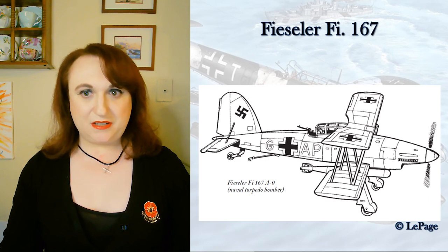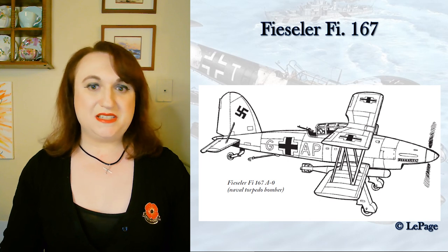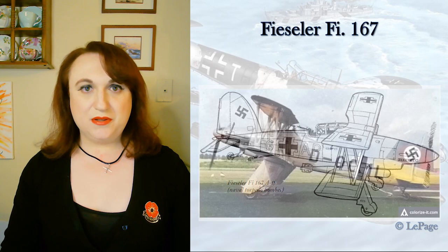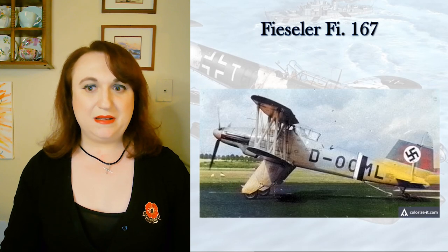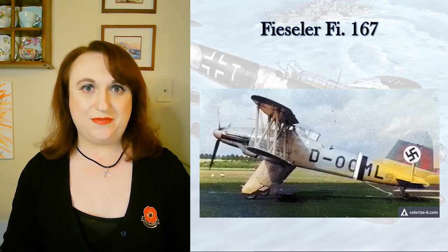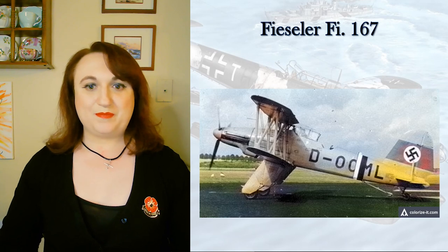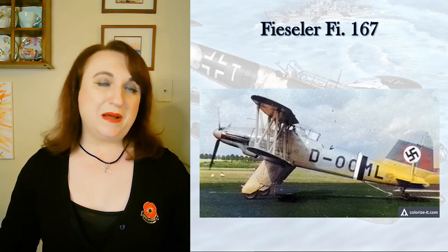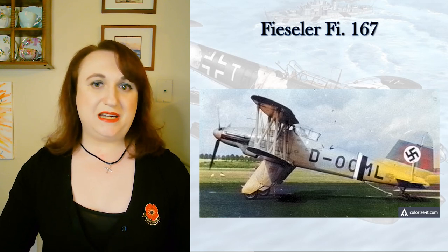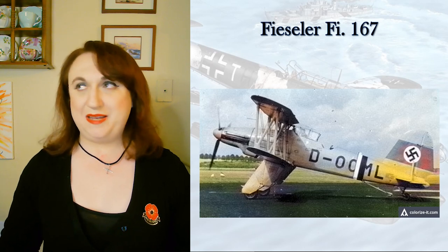She was armed with a machine gun in the front and another in the rear, and could carry either a single 500 or 1,000-pound bomb, a single torpedo, or a load of 410-pound bombs. She flew at 202 miles an hour and cruised at 160, with a range of 810 miles — or 930 with a drop tank. Without her light construction, she would probably have made a great coastal anti-shipping aircraft: 30 miles an hour faster than the Stuka, longer range, heavier bomb load, and her max speed was only 8 miles an hour slower.